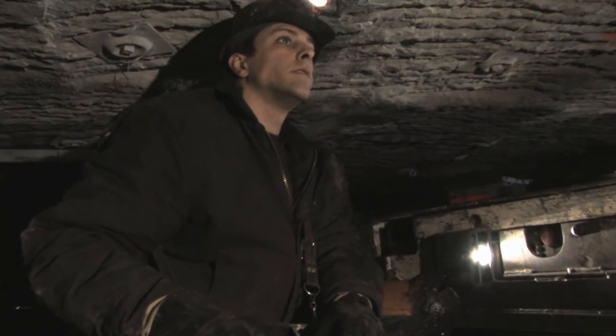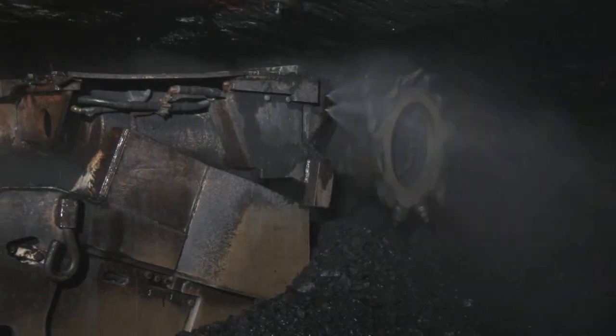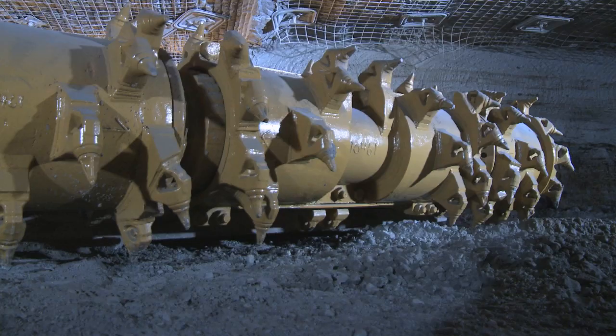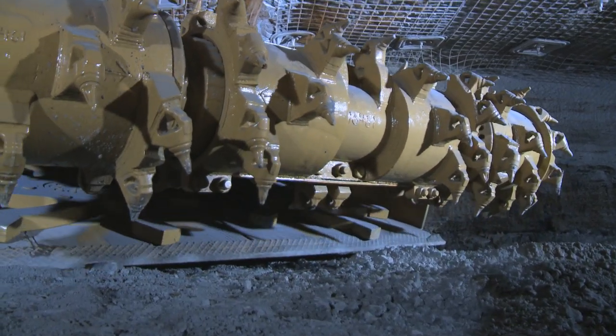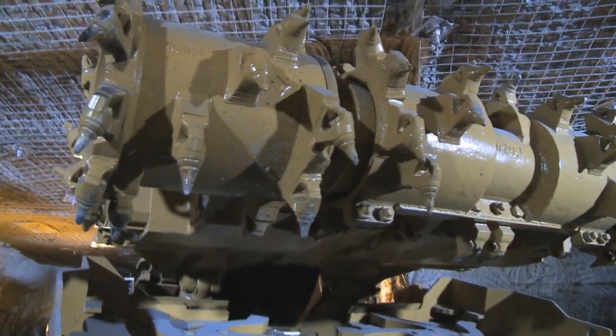It all starts at the coal face with the right cutting technology. Today's continuous miners are designed to cut at highest efficiency while keeping dust levels to a minimum with water sprays and dust collectors. They are available for operations from as low as 70 centimeters up to a maximum of 5 meters.